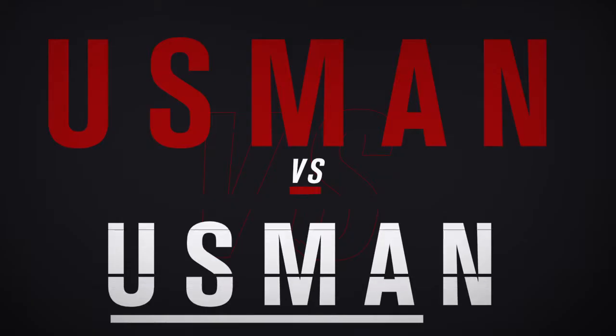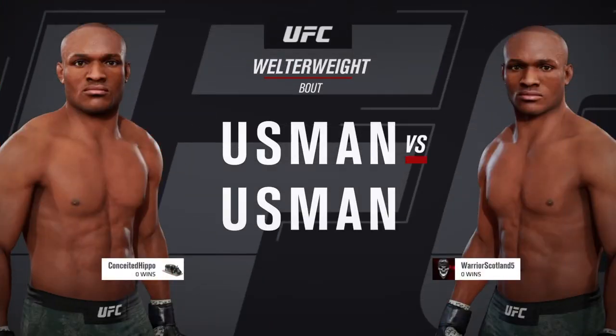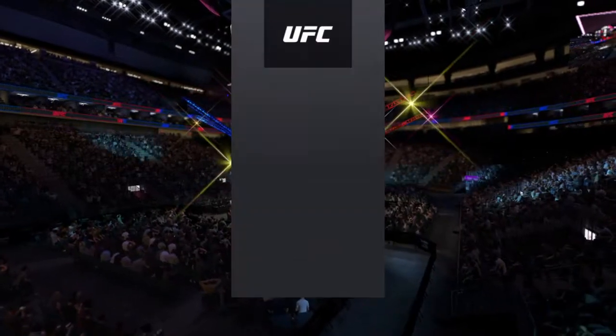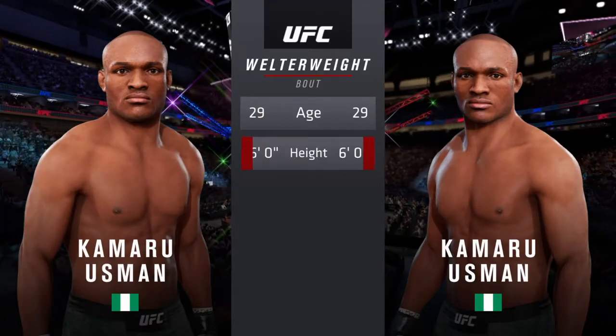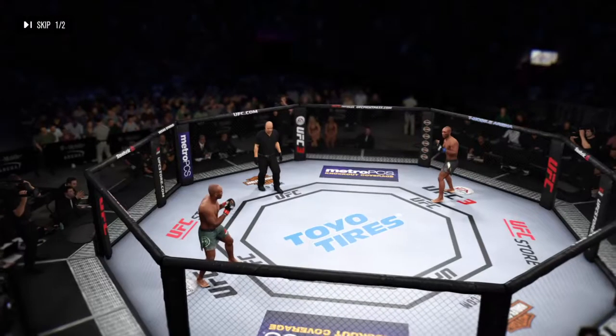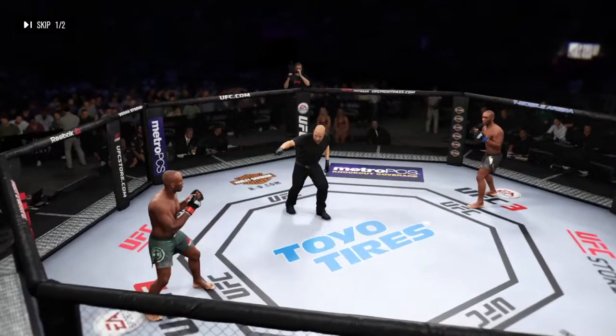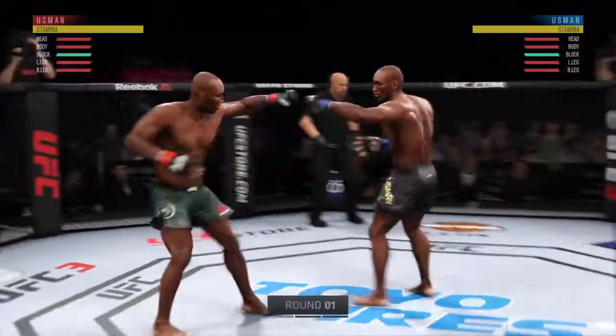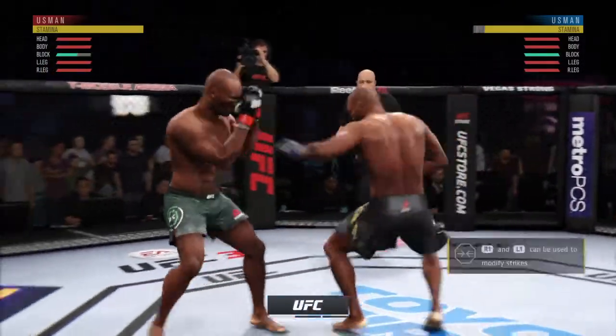All right, coming up next, it is a welterweight showdown featuring Kamaru Usman. We are underway here at the home of the UFC, the T-Mobile Arena here in Las Vegas.